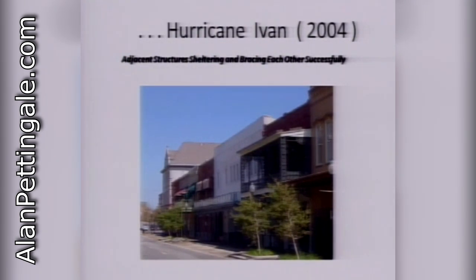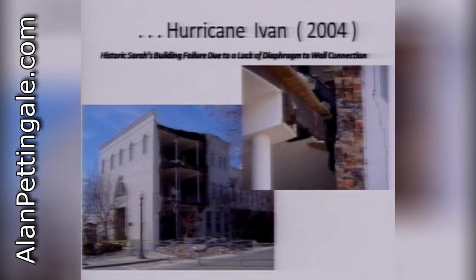Adjacent structures can shelter each other. This is a great historic area in Pensacola — a lot of these pictures from Ivan are from there. You can see structure after structure sheltering each other — they also lean on each other, and there's a lot of redundancy. On the other side of the street, you can see how the well-known Sarah's building had a large catastrophe when this side of the building — triple-wide, three layers thick — peeled away because of leeward pressures. When wind whips around a building, the back of the building will get suction pressure as the wind creates a vacuum. As you look close, there was very nominal — no real connection between the floor diaphragms, which act just like roof diaphragms, to the walls. So it just peeled away.